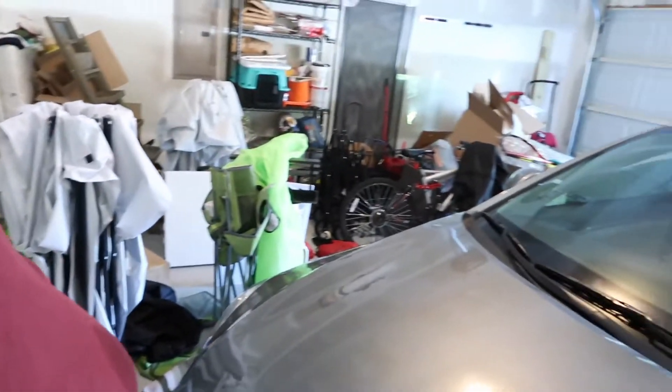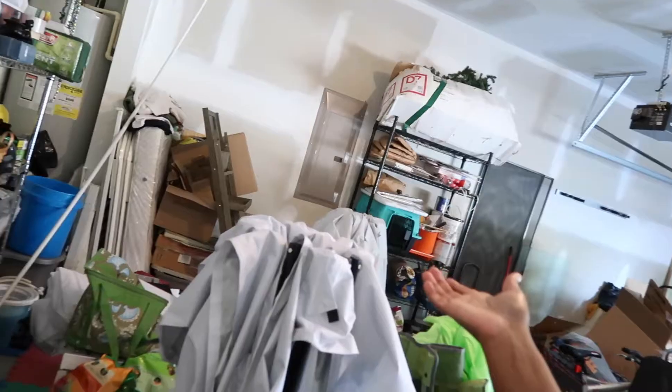Good morning and welcome back to my channel, I am Lisa. You see this? It's a hot mess again — the garage. I need to do something to make it more functional for me. As soon as I tidy it up, all my event stuff ends up here and I need to purge. This is the Saturday before Labor Day and I just want to get started on cleaning it. Won't you join me? This is always a task.